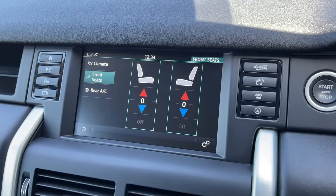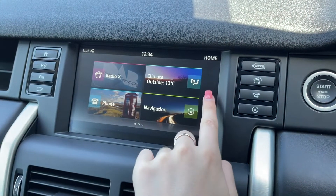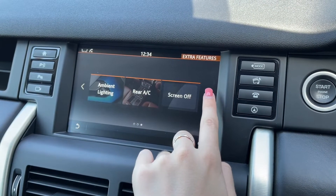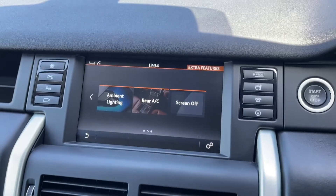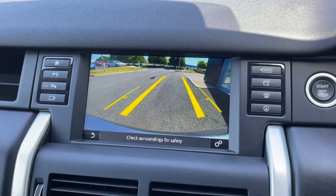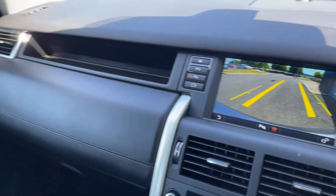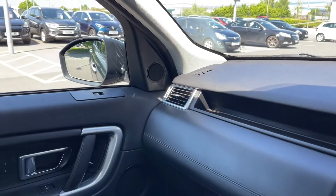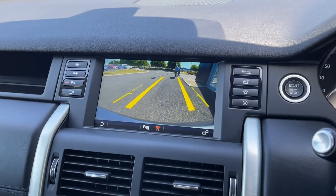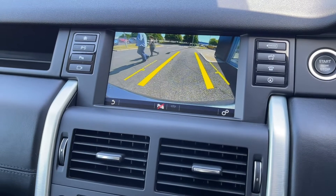Going back into the menu, you do have navigation preparation so you can install an SD card to use that. You've also got features such as ambient lighting and vehicle settings. Popping the car into reverse brings up your reversing camera, and you do have front and rear parking sensors as well, which makes this larger SUV so much easier to park. Your wing mirrors also dip down when you put the car into reverse, making it easy to line up in parking spaces, and you've got guidelines on the camera which offer a helping hand too.